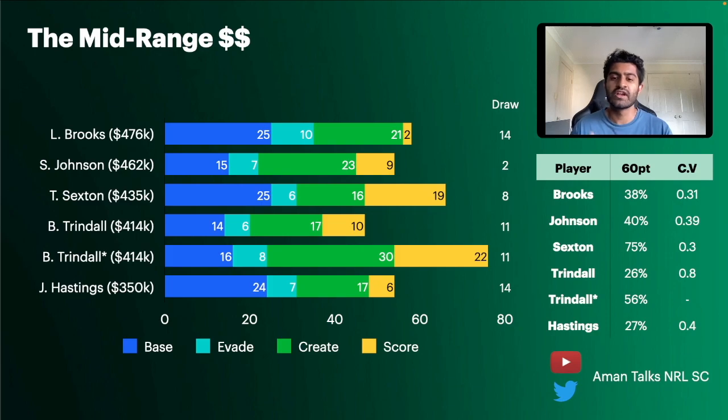Jackson Hastings at the Tigers: the Tigers don't have the best run to start the season, but there are reports that Hastings will goal kick while Dewey is out. At 350k, if he's goal kicking, I really like the potential for him to make us money at the start of the season. His last relevant stats are from 2016 averaging around 52 for the Roosters. With goal kicking he could be a good mid-range option. Without goal kicking, his ceiling is limited — in that case Johnson or Sexton would be preferable.